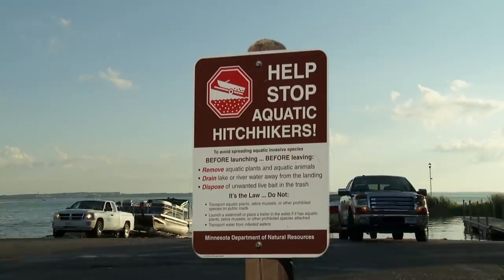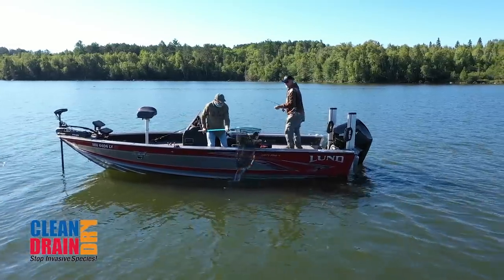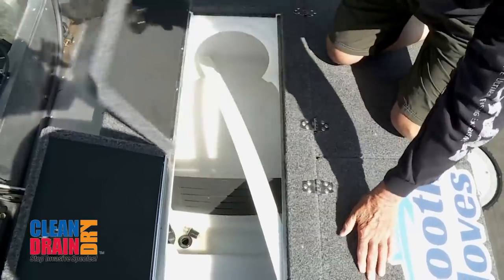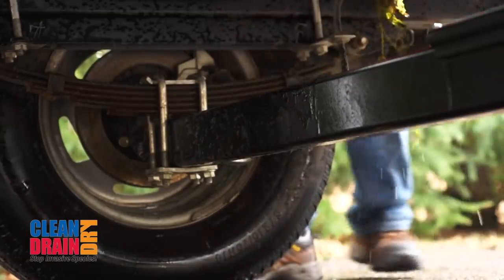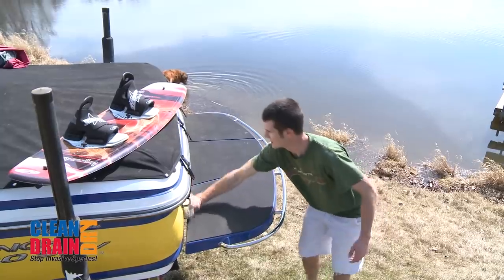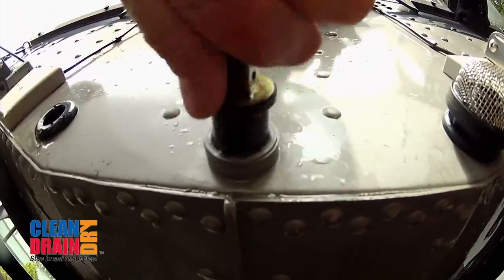In 2020, Minnesota watercraft inspectors found that 97 percent of boaters were doing their best to prevent the spread of aquatic invasive species — drain plugs were removed, no standing water was inside the boat, and no zebra mussels or plants were found on the boat or trailer. Thanks for following the simple habit-forming rules: clean aquatic plants and animals from boats, trailers, and equipment; drain all water from motors and live wells; remove all boat plugs; and dispose of unused bait in the trash.